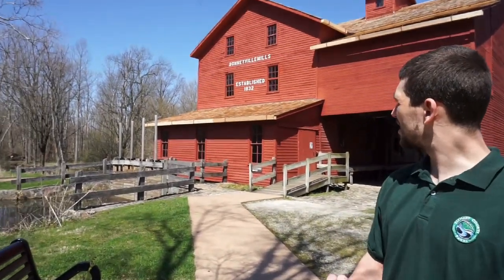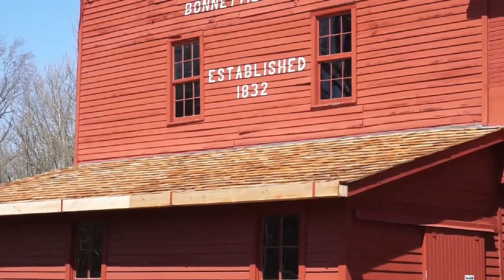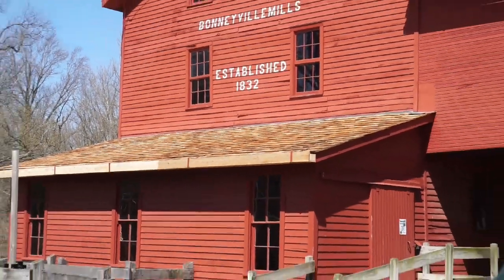It says established in 1832, and that's when Edward Bonney would have bought the property. The grist mill here was built in 1837.